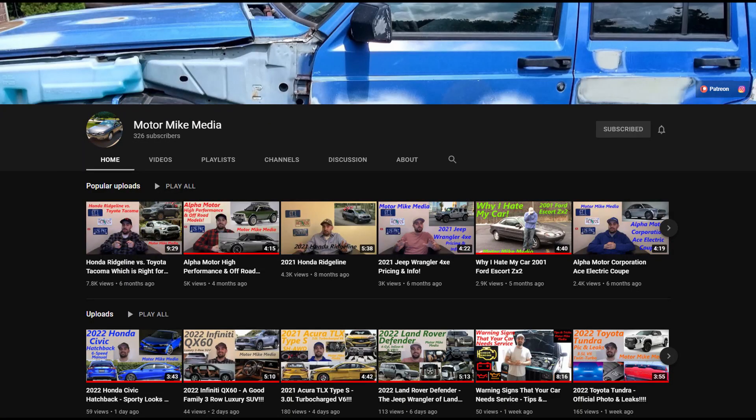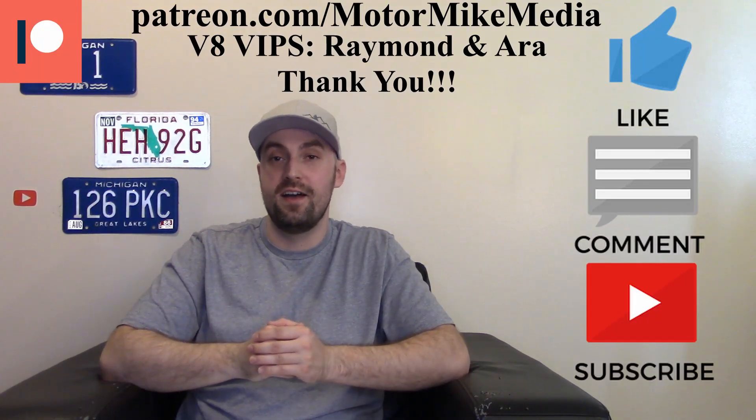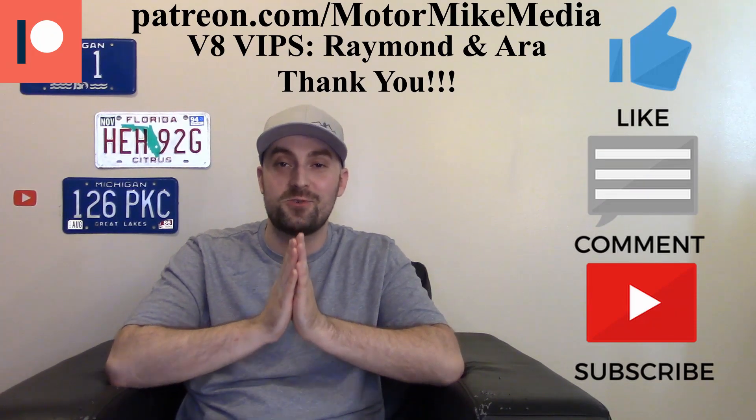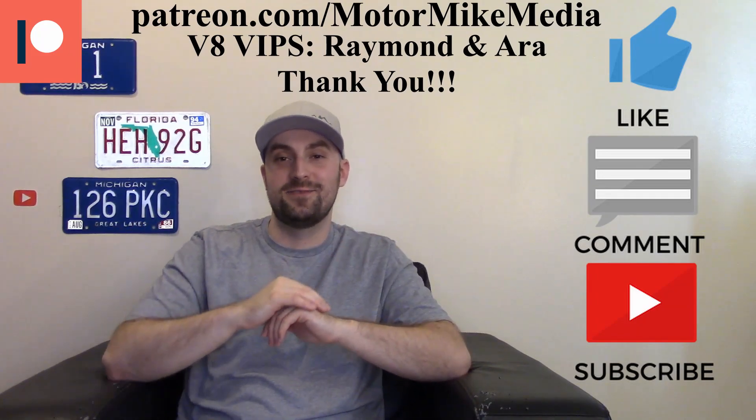Is the Bronco enough to sway you over if you're looking at a Jeep Wrangler, or is the Jeep Wrangler still the way to go? Please let me know in the comments down below. If you haven't already, check out my channel — I keep putting out content about cars, trucks, crossovers, SUVs, combustion engines, and EVs. Please like, comment, subscribe, and hit that notification bell so you stay updated with the latest and greatest. I truly appreciate you guys for watching and I'll see you in the next one.